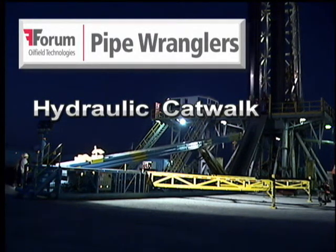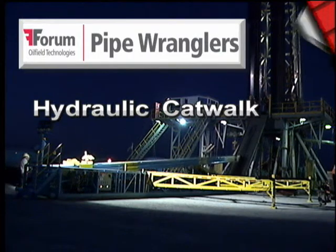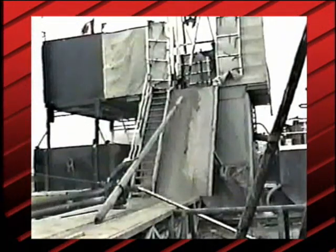For well over 70 years, handling drill pipe, collars, and casing hasn't essentially changed. Tubulars have been typically rolled off the pipe rack to the catwalk and hauled up the V-door ramp by a cathead or tugger line since the dawn of rotary drilling.